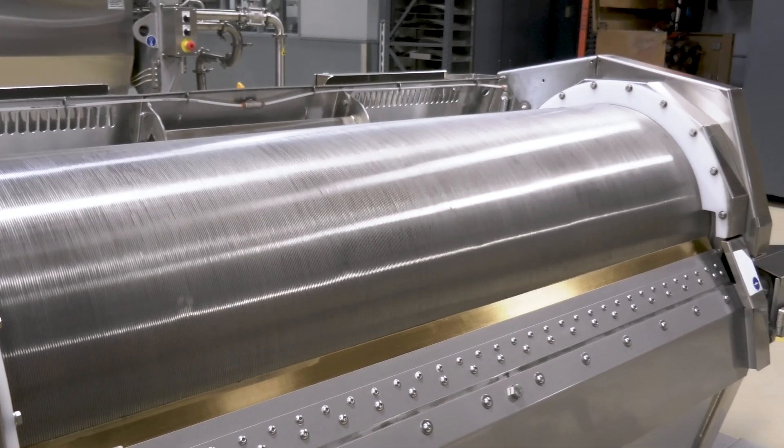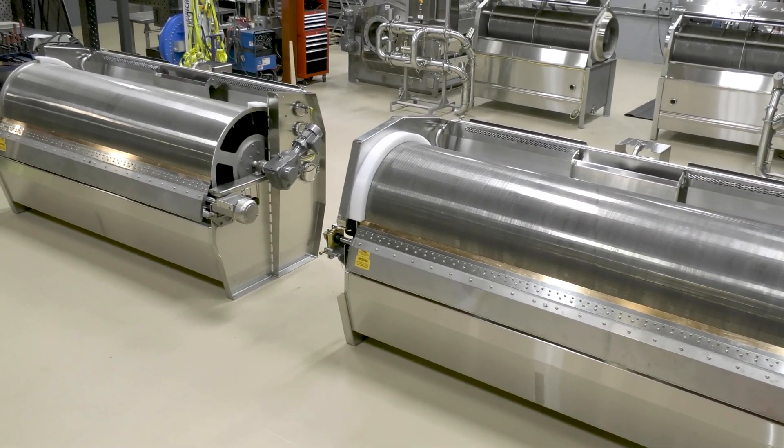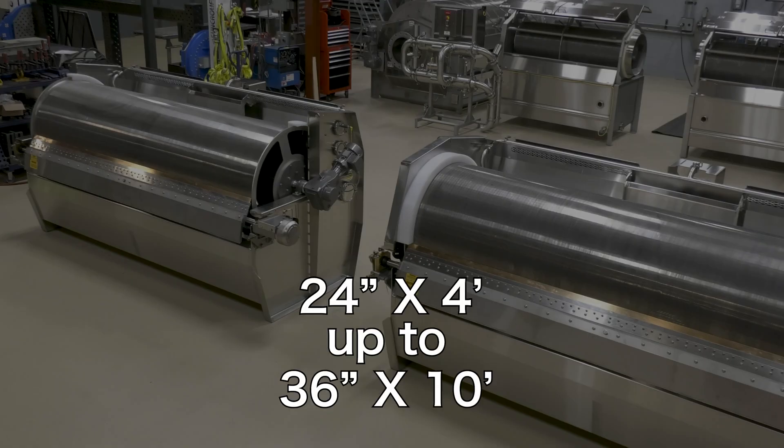We offer four different sizes depending upon your flow rates and the screen openings required. Sizes range from 24-inch diameter by 4 feet long, all the way up to 36-inch diameter and 10 feet long.